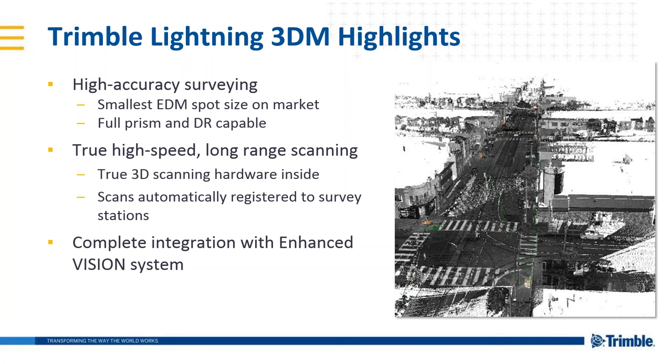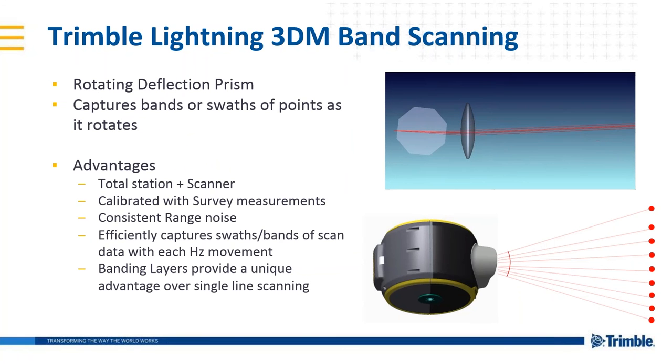I mentioned the Lightning 3D technology earlier. This new technology combines the smallest spot size, true 3D scanning with automatic registration and servo control, all integrated with the enhanced and improved vision system on the SX10. The SX10 deflects the beam much like a true laser scanner, allowing us to move the beam at a high speed through the slower horizontal and vertical movements of the instrument. All other scanning total stations simply pulse their laser at a high rate, meaning you're tied to the speed of the horizontal and vertical movements. The SX10 scans quickly, efficiently, quietly, and requires relatively low power since there is very little burden put on the motors.